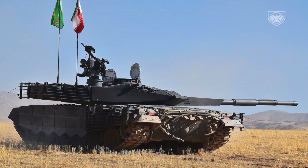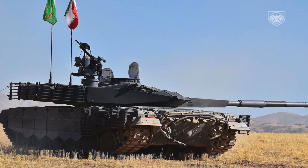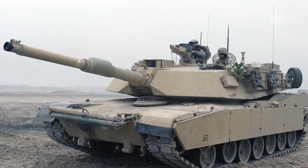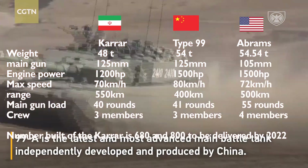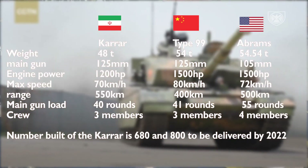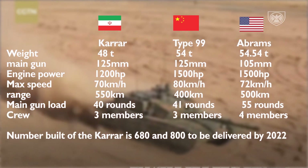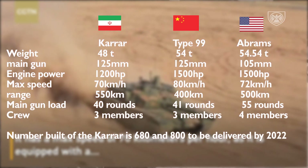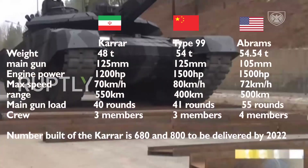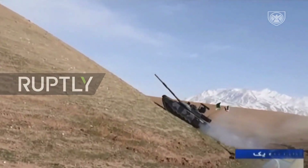Comparing the Karar to two famous modern battle tanks — the Chinese Type 99 and the M1 Abrams — all three are third-generation tanks. The Karar has advantages in weight and range, but falls slightly short in main gun ammunition load, maximum speed, and engine power. As for production numbers, over 685 Karar tanks have been built, with 800 more to be delivered by the end of 2022.